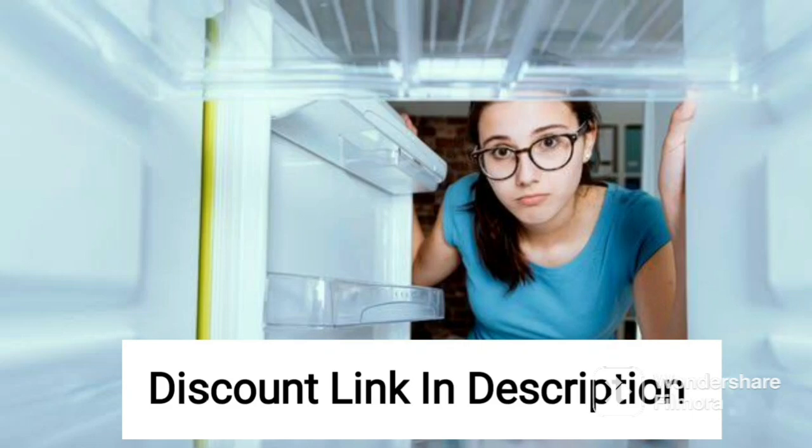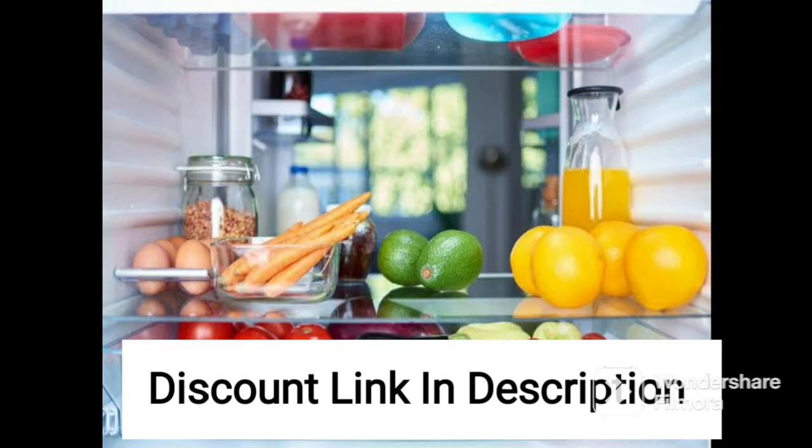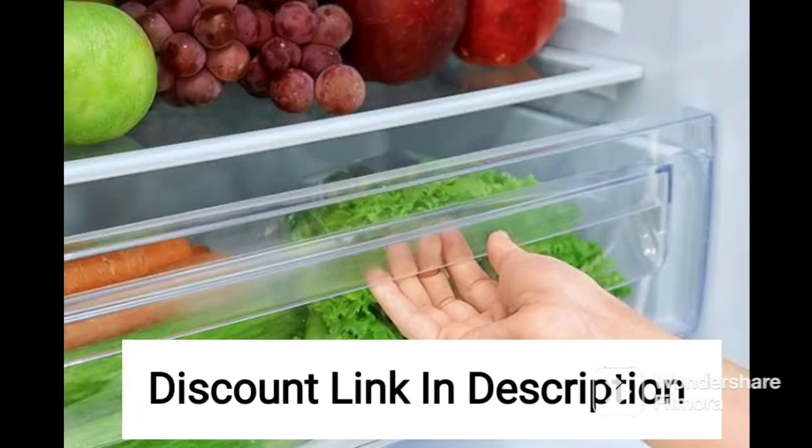The Rockwell SFR350DDU Double Door Convertible Deep Freezer is an excellent appliance for those who need ample space for their frozen goods. With a total capacity of 346 liters, this deep freezer is ideal for households, restaurants, and small businesses that require reliable and efficient freezer storage.